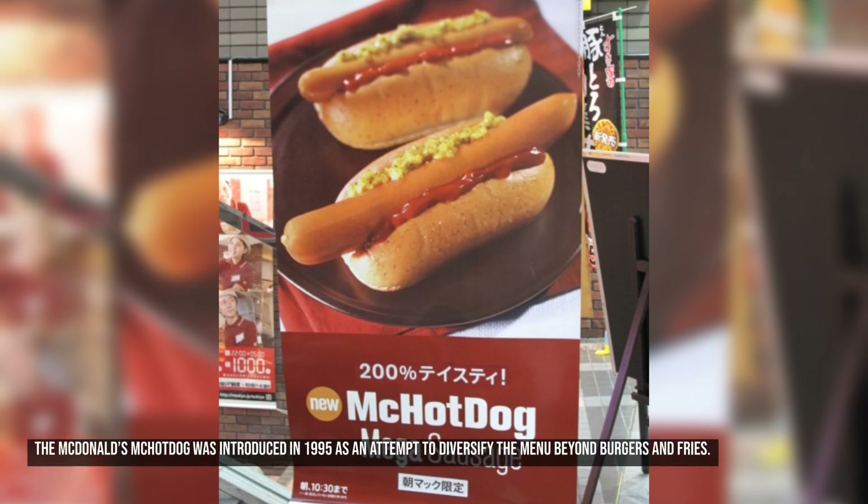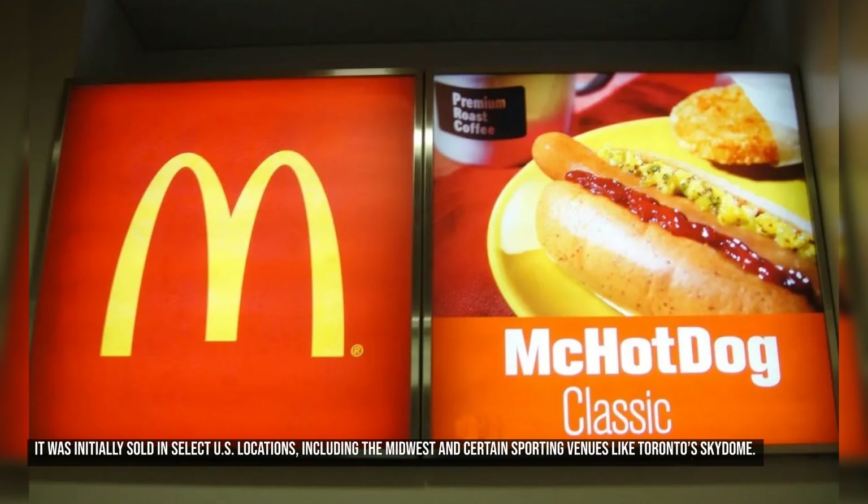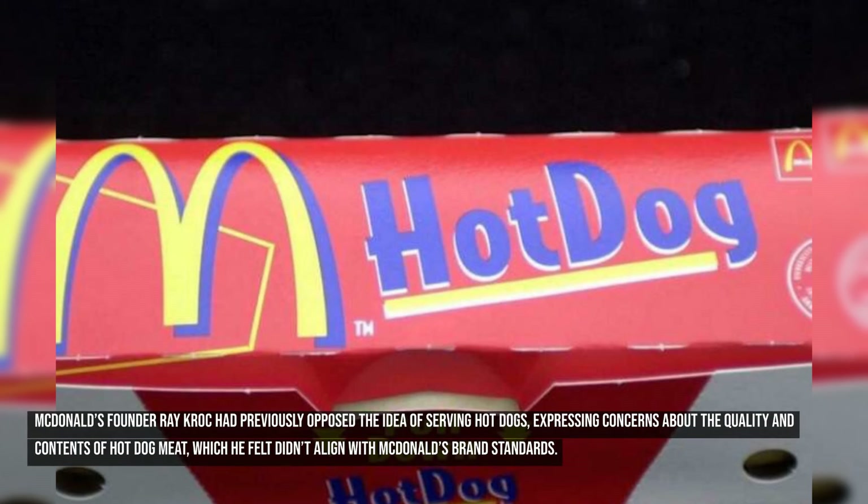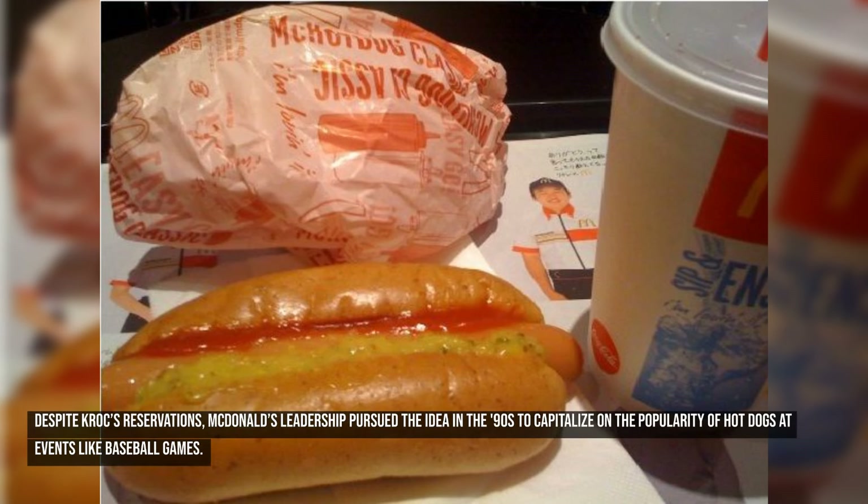Number eight: McDonald's McHot Dog. The McDonald's McHot Dog was introduced in 1995 as an attempt to diversify the menu beyond burgers and fries. It was initially sold in select U.S. locations, including the Midwest and certain sporting venues like Toronto's SkyDome. McDonald's founder Ray Kroc had previously opposed the idea of serving hot dogs, expressing concerns about the quality and contents of hot dog meat, which he felt didn't align with McDonald's brand standards. Despite Kroc's reservations, McDonald's leadership pursued the idea in the 90s to capitalize on the popularity of hot dogs at events like baseball games.